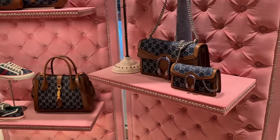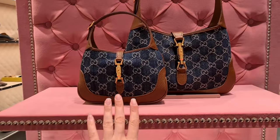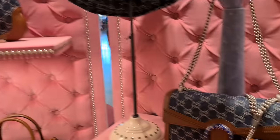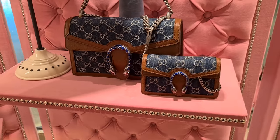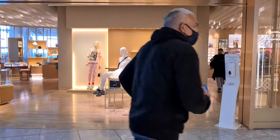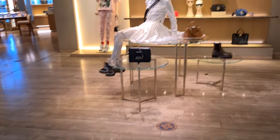I understand why people like to go for this look — it just screams vintage, it's absolutely beautiful. Not a fan of the silver hardware but other than that, for denim I actually like it.